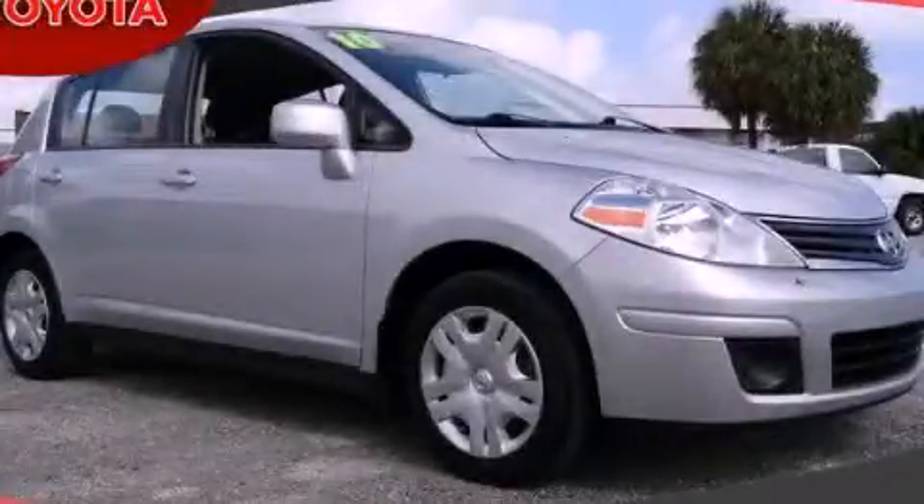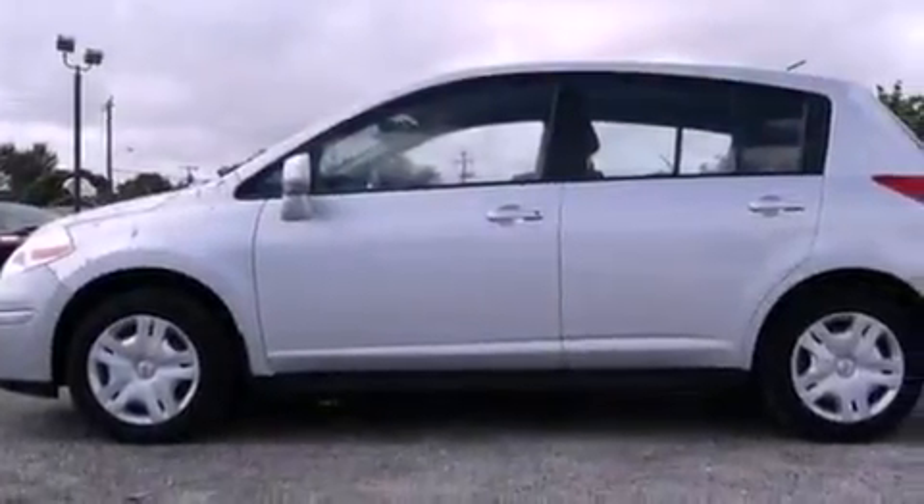This is a 2010 Nissan Versa. It features a four-cylinder engine and an automatic transmission.